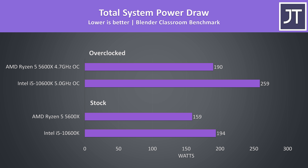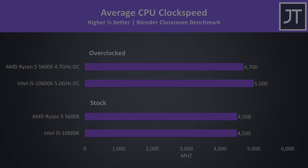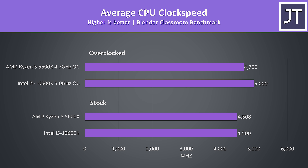When looking at total system power draw from the wall with the Blender test running, the 5600X system is using less power than the 10600K system — quite impressive since the 5600X was completing the Blender test 19% faster. The 10600K also runs 5 degrees Celsius warmer than the 5600X, both at stock and when overclocked. At stock both were averaging 4.5GHz on all 6 cores, but with overclocks the 10600K reaches higher clock speeds. This indicates the Ryzen chip has superior IPC, given the 5600X was outperforming the 10600K at stock by fair margins.